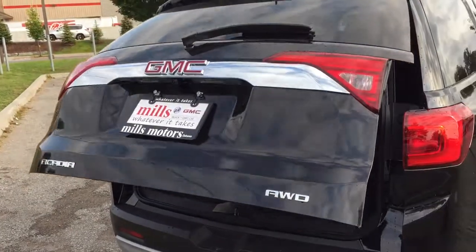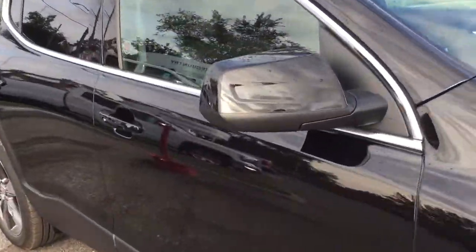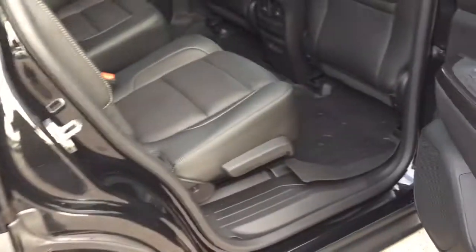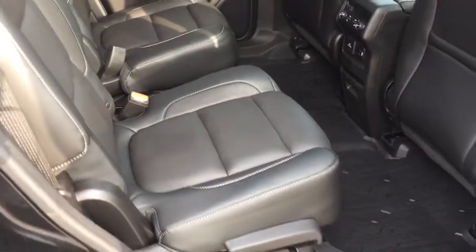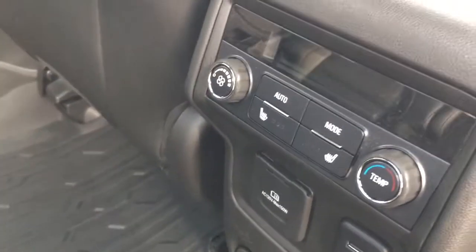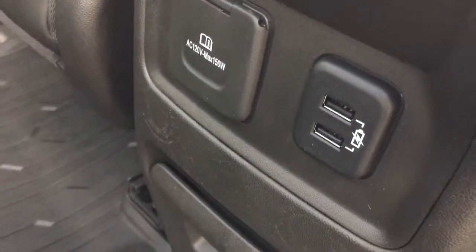Checking out the second row of seating — you have body-color mirror caps and the smart key access system. The door is currently locked but because I have the key fob in my pocket, one press of the button and you're in. You've got all-leather upholstery continuing, captain's chairs, room for six passengers in total, power windows, and nice deep-tinted glass to keep things cooler in summer. Full-coverage premium floor mats continue back here, and there are rear heated seats in the second row.